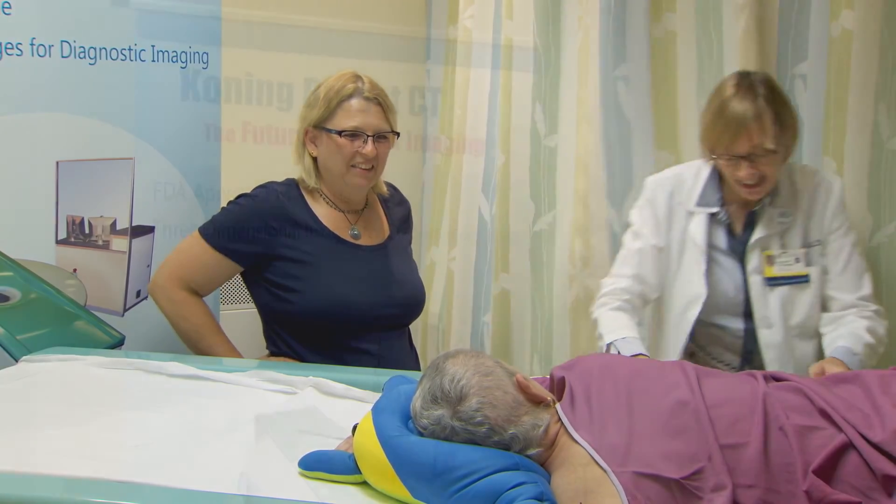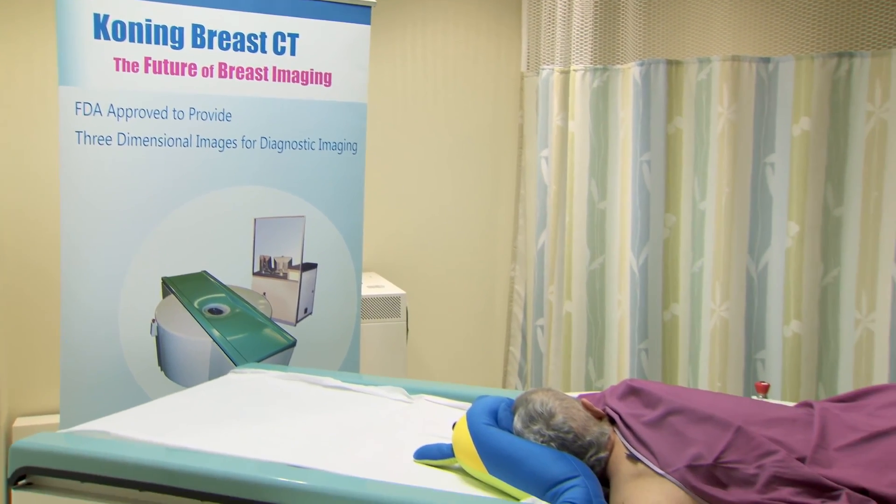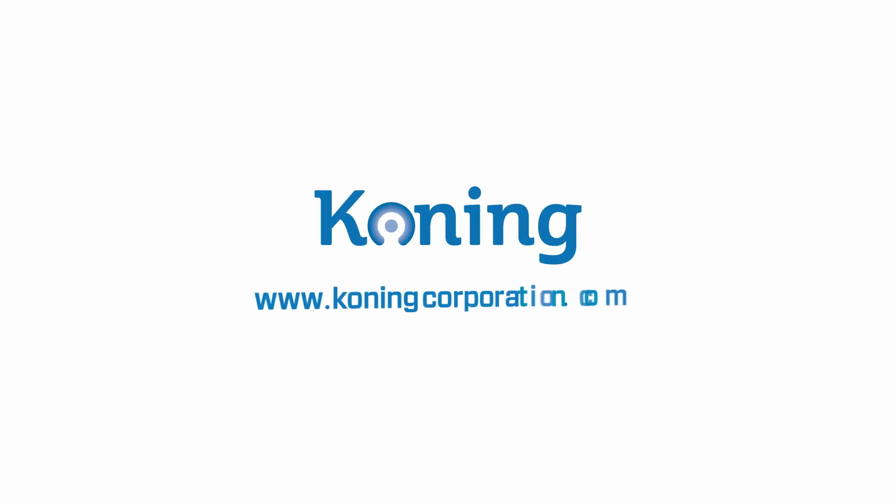We'll save lives, save health care costs, and also significantly improve the quality of a patient's life. For more information, visit www.koningcorporation.com.